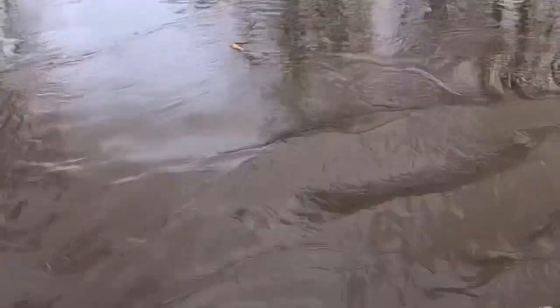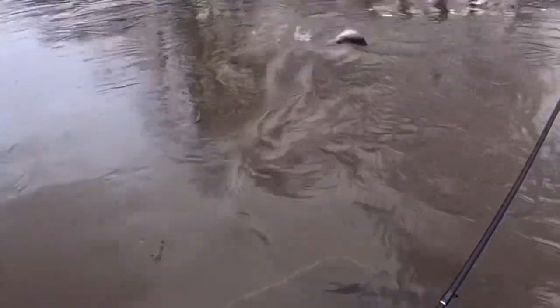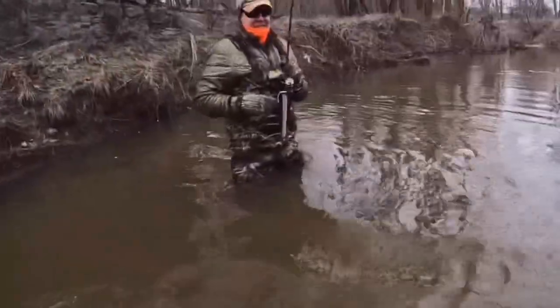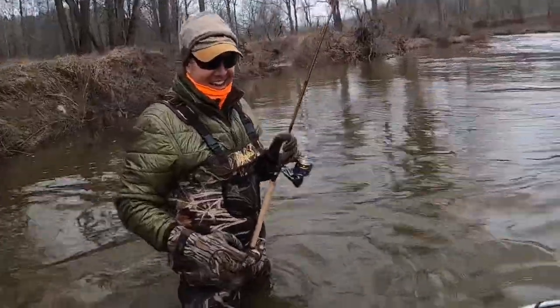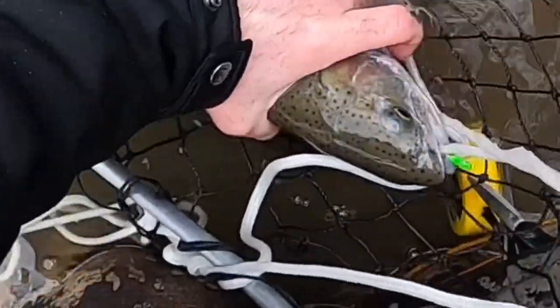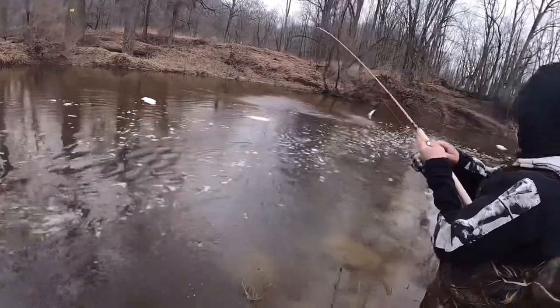There we go — pretty steelhead! Very good. Gotta lift it up a little bit. Nice. Good job. Purple and green — cool!